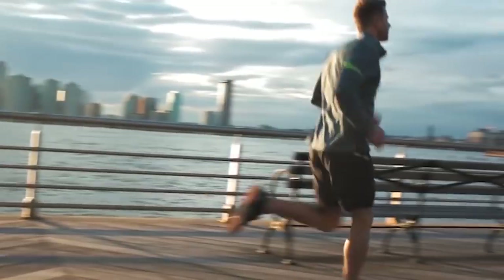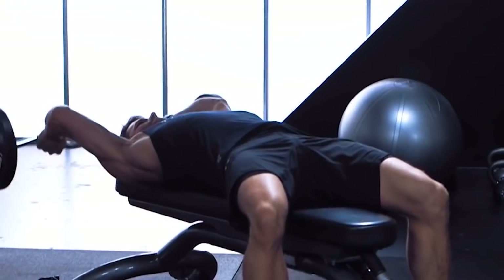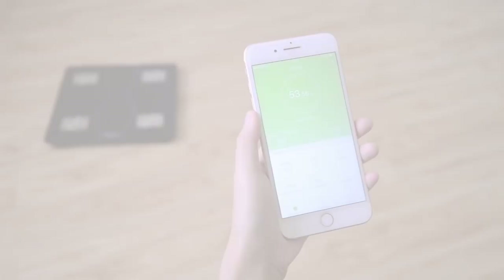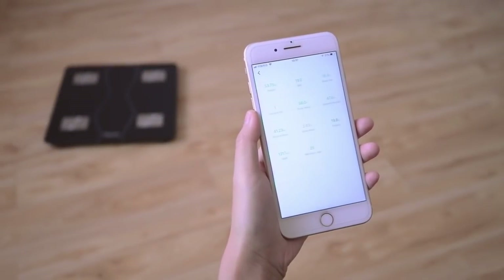Weight alone is not a clear indicator of good health, and our premium iTechnik Body Fat Scale can give you a much more clear picture of your fitness level. The iCloud Storage supports checking or downloading any history record by category or detailed time.